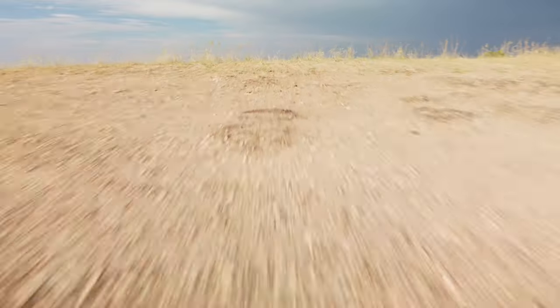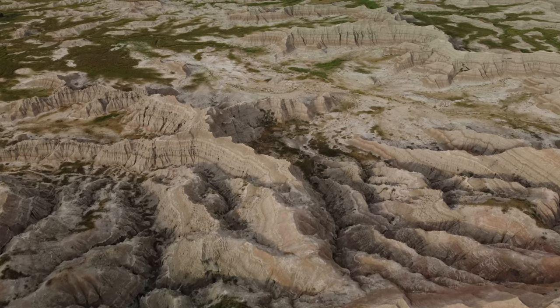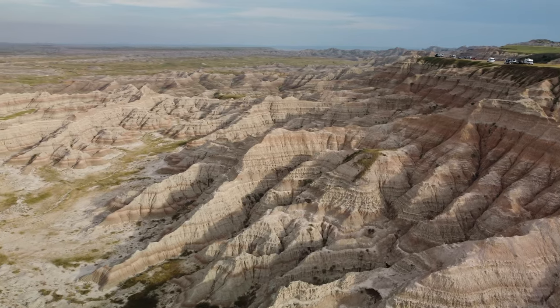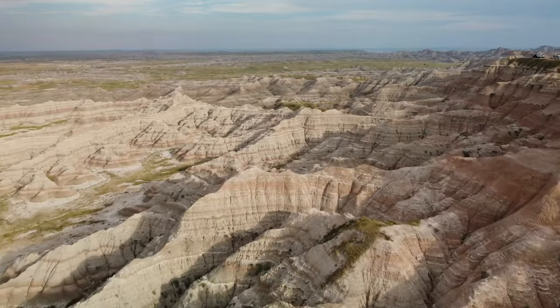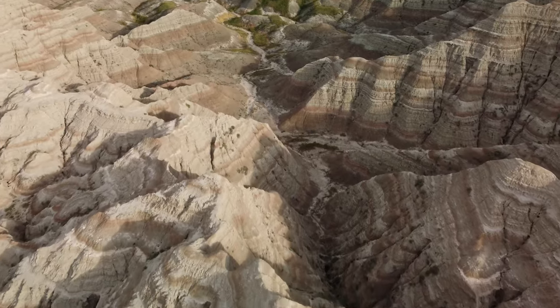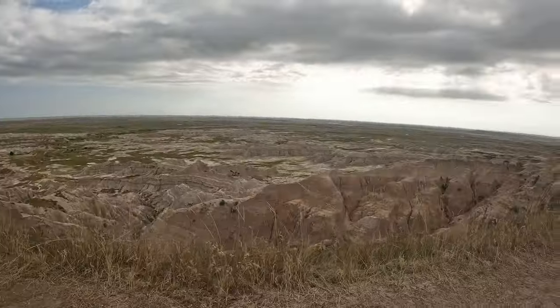We set up camp for the night by the Badlands so we all wake up to that view. We're heading to Omaha in Nebraska next. Good morning — we've woken up in front of this amazing view of the Badlands and we're going to get ready and head to Omaha.